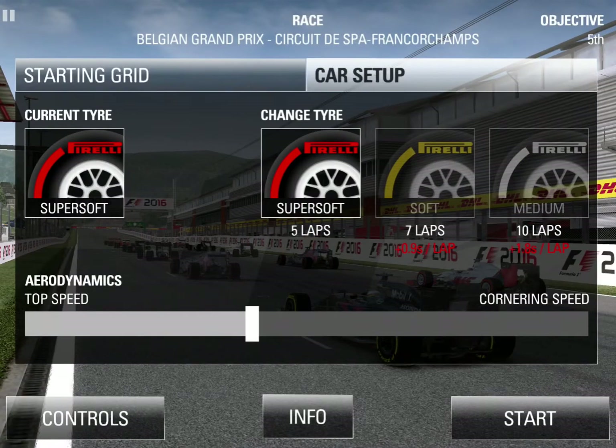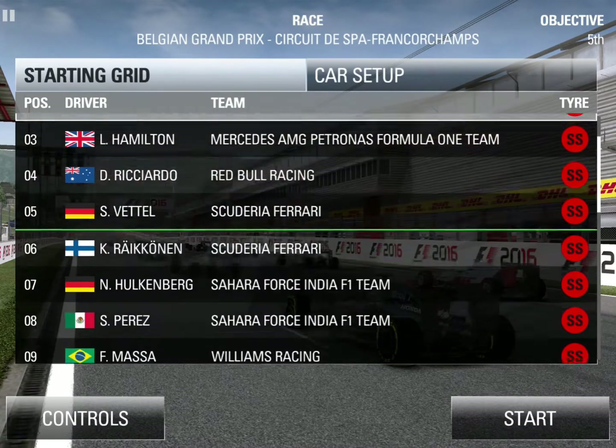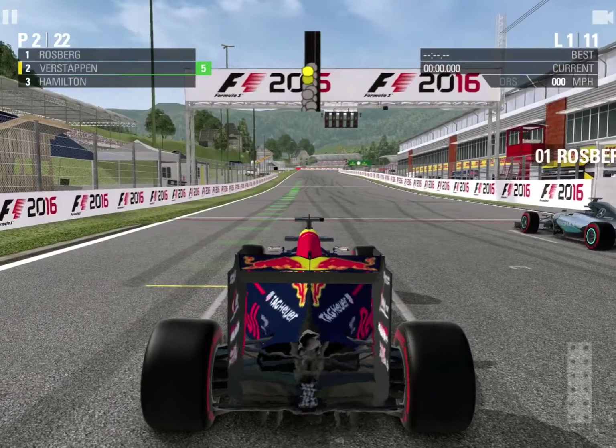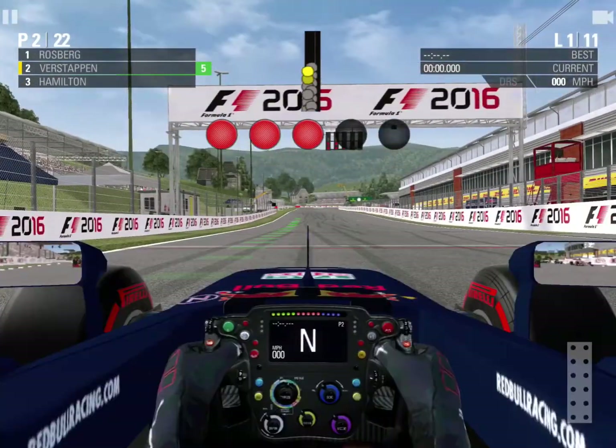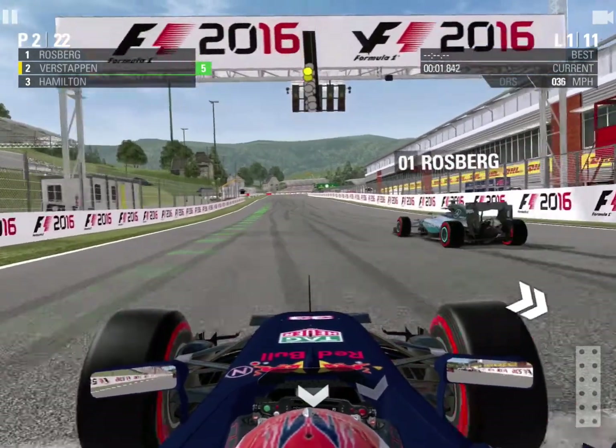Welcome to the grid here at Spa. Once again it's another front row start for me, with Nico Rosberg on pole position. We're starting on the super soft tyre today, going back to the ordinary strategy of starting on the softest compound first. We're going to rev up to five red lights for the Belgian Grand Prix, round nine of fifteen — this is crunch time for Rosberg as well, and we are underway at Spa.